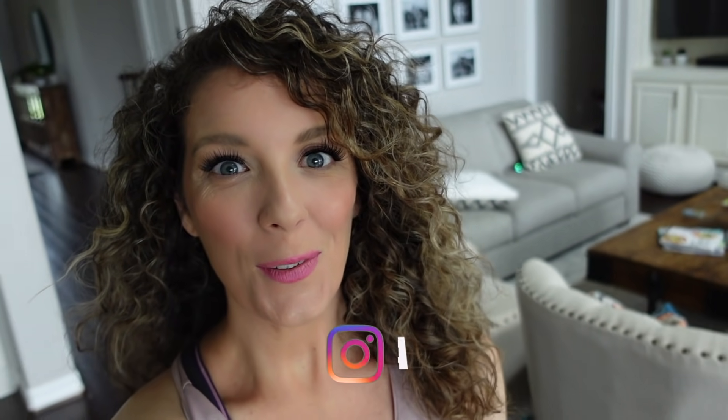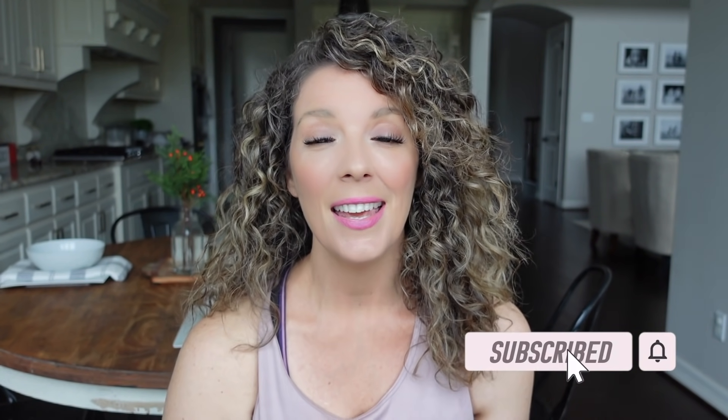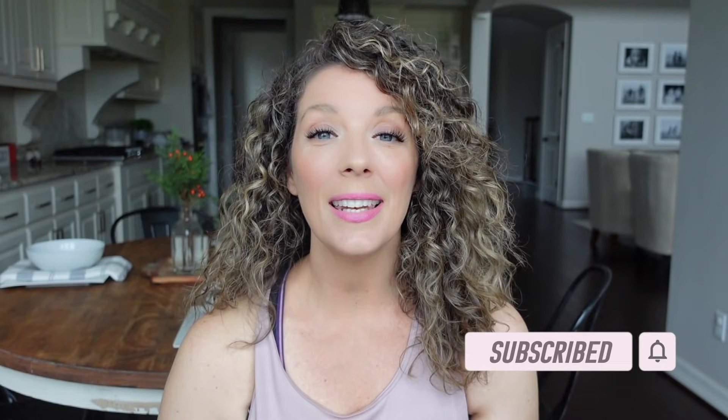Hey guys, welcome back to another video. Today I'm going to be showing you a meal plan for fat loss. As many of you know, right now I am trying to lose maybe 10 more pounds — or really I don't even care what the number says on the scale. I just have some excess fat I'd like to get off. I think everyone trying to reach a goal has to have a plan, a way to get there, so having meal plans on hand is a great way to get to a specific fat loss goal.